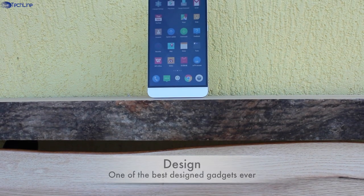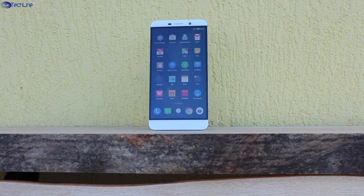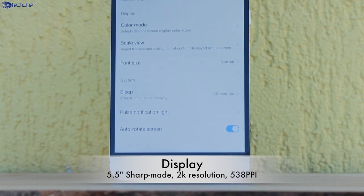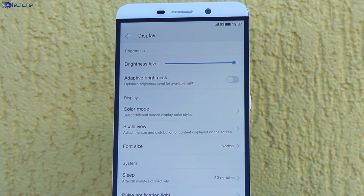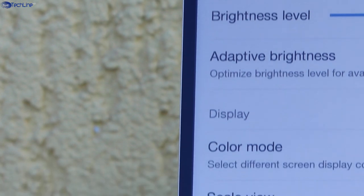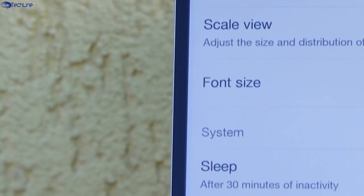The LeTV Le1 Pro has one of the most premium designs you can possibly think of. It starts with a beautiful borderless 2K resolution display which has 538 pixels per inch. Keep in mind that it does not have physical borders, which makes an impression that it is bezel-less, but there is a clearly visible black stripe on each side. Still, this design element indeed looks awesome.